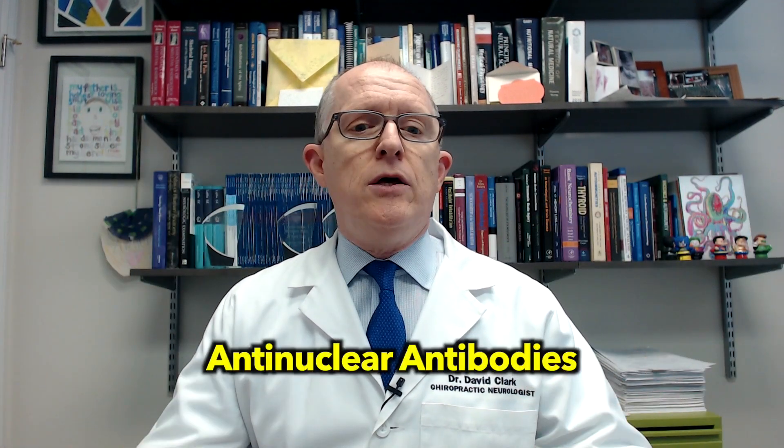So why are these tests even ordered? Why would someone order an anti-nuclear antibody test for you? It's based on your symptoms. Usually what happens is you'll have some chronic pain, like joint pain or muscle pain, and some kind of fatigue. That'll eventually get you referred, in the traditional healthcare model, to a rheumatologist, who will typically order a generic broad-net test called anti-nuclear antibodies.